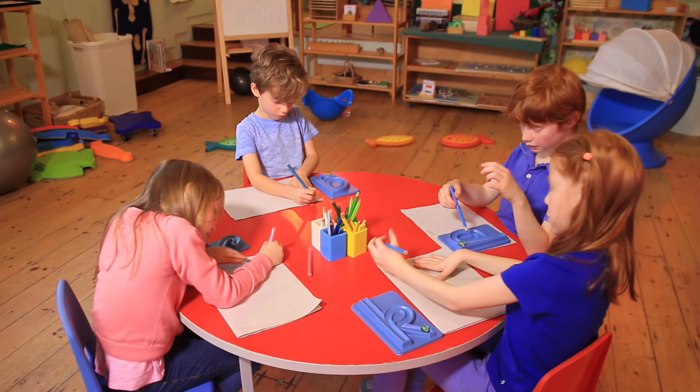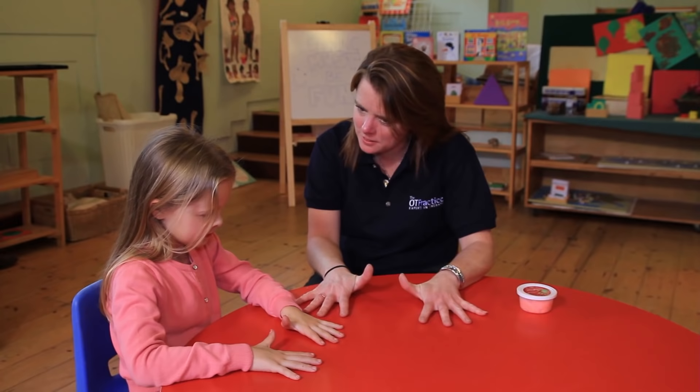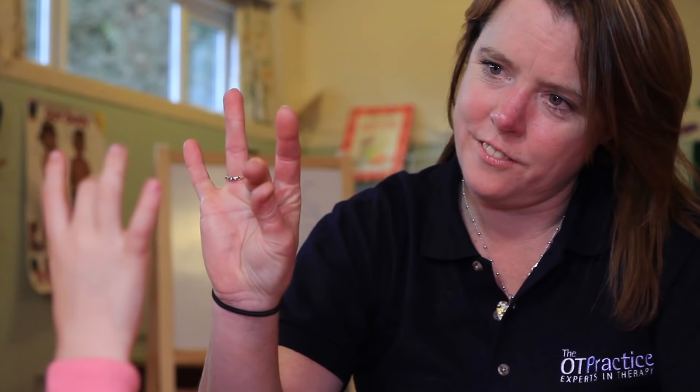When assessing a child who's presenting with handwriting difficulties, the OT would assess all the underlying skills needed for effective handwriting. A treatment plan would then be drawn up to address those underlying skills — it may be that the child needs to develop more core strength or shoulder strength in order to sit up effectively, or the strength within their shoulders to effectively use their hands, or it may be that they don't have the finger awareness and fine finger movements needed for effective handwriting.